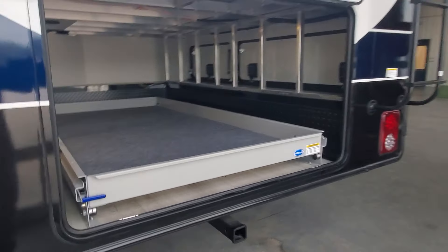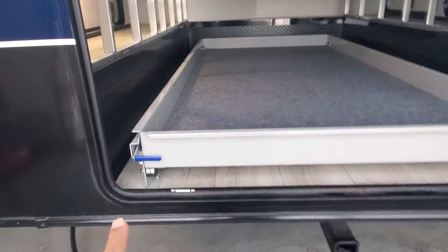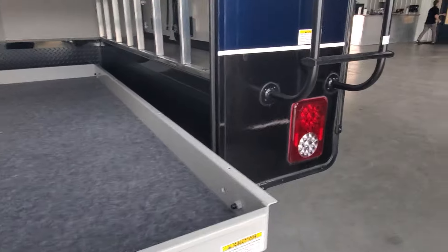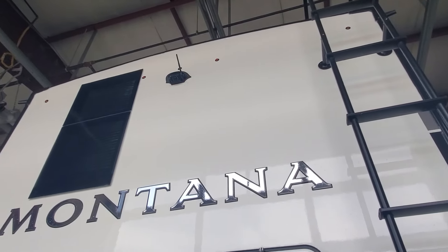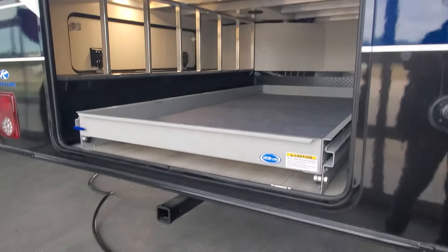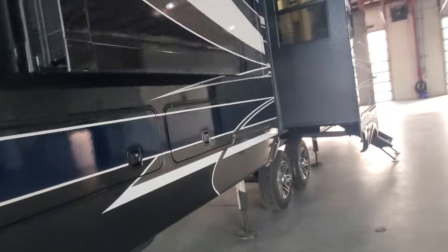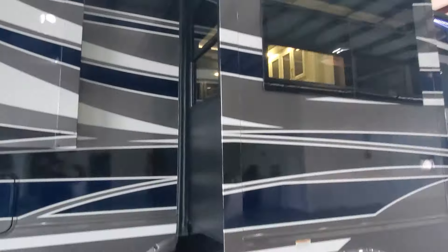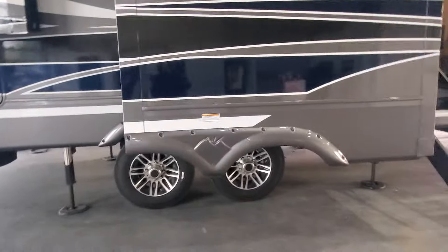There's a little pull tab here — lift it up to unlock your rear drawer storage. You have LED lighting all around, and this beautiful ladder to access your serviceable, walkable roof. The backup camera is installed and ready to go, and you do have a two-inch accessory hitch, so if you want to add a bike rack or a cooler attachment, you can do that as well.